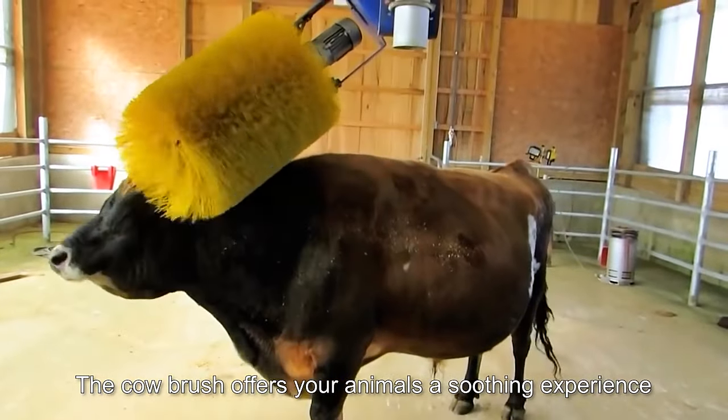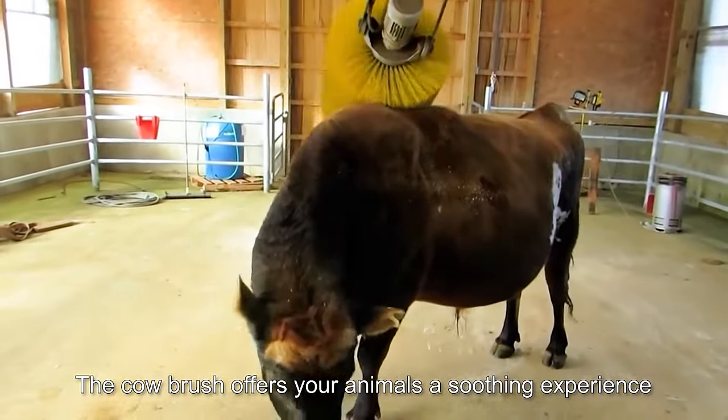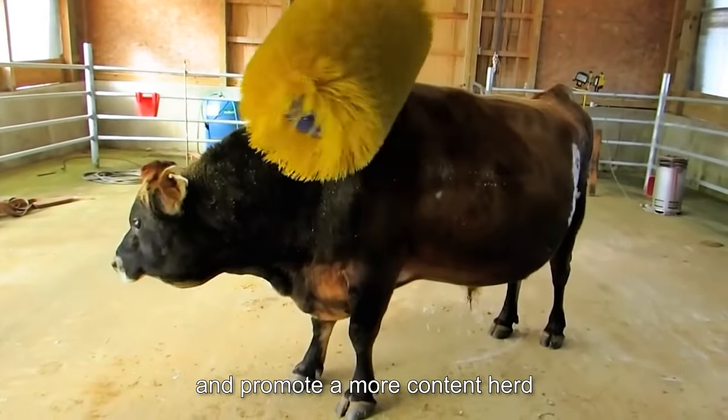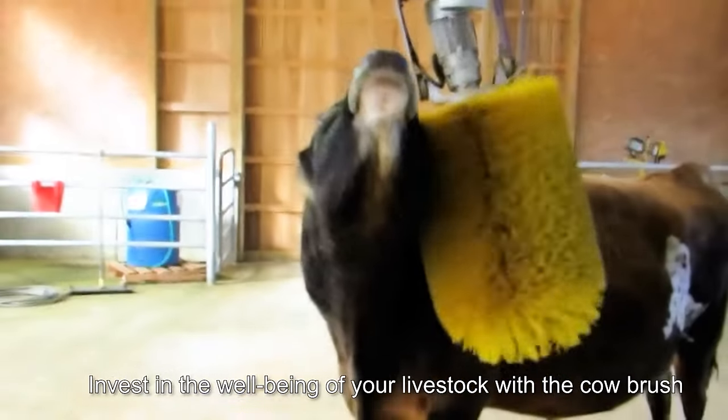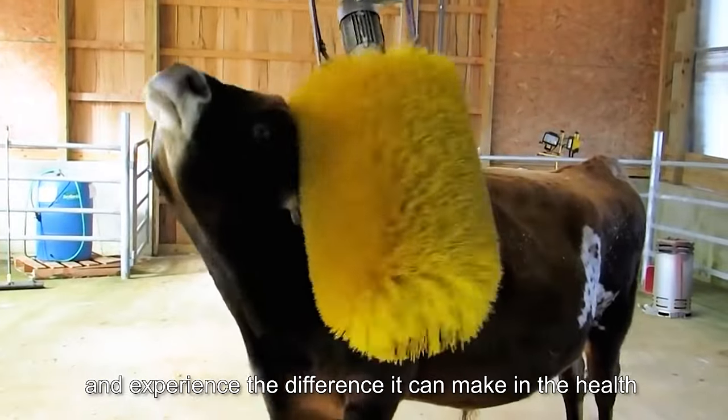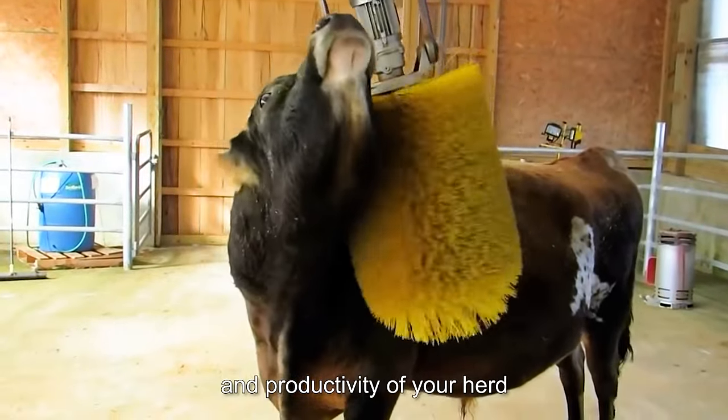The Cow Brush offers your animals a soothing experience, helping to reduce stress, prevent skin irritation, and promote a more content herd. Invest in the well-being of your livestock with the Cow Brush and experience the difference it can make in the health and productivity of your herd.